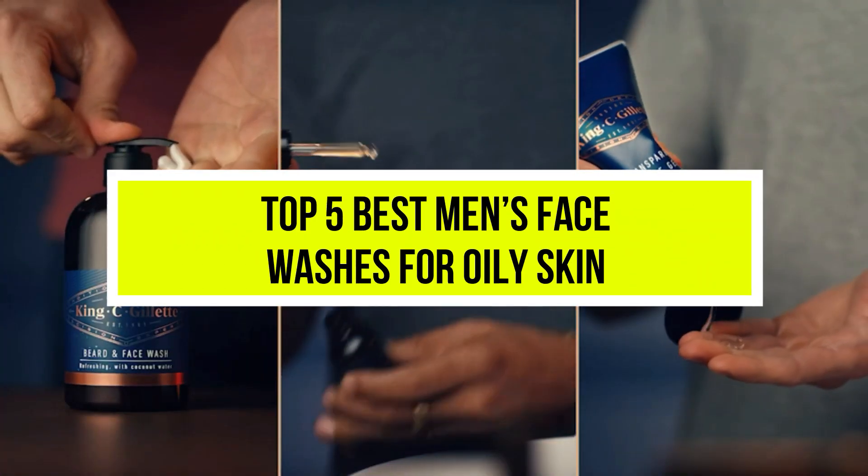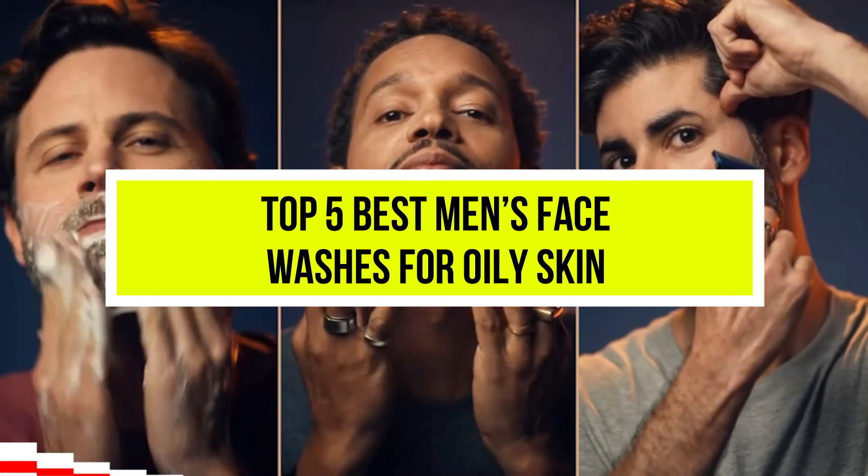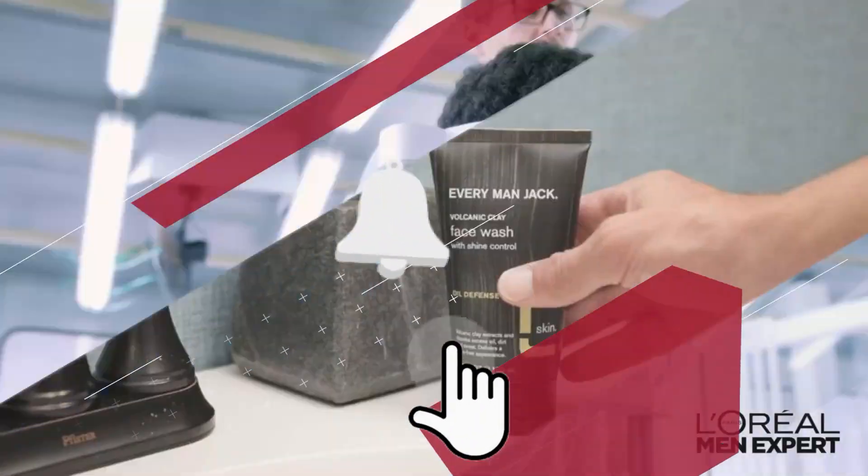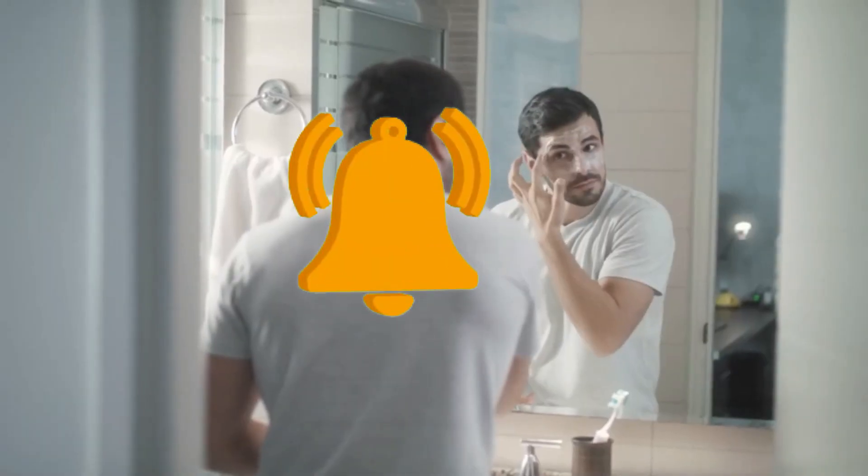Hello viewers, welcome to another great video for the top 5 best men's face washes for oily skin right now. Subscribe to the channel if you're new and turn on notifications so that you never miss a new video.